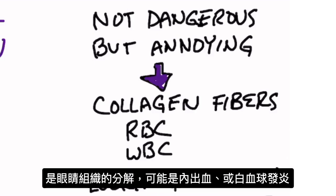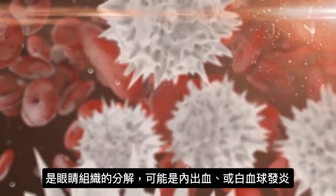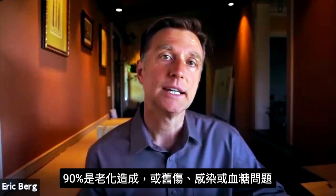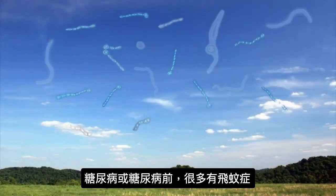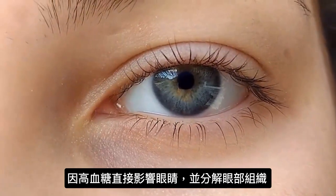This usually comes from some type of breakdown of tissue on the inside of the eye, whether it's from internal bleeding or some type of inflammation from white blood cells. 90% of the time it's from the aging process. It could be from some old injury, an infection, or some blood sugar situation, because diabetics or pre-diabetics normally have a lot more eye floaters — high blood sugars directly affect the eye and actually break down eye tissue.